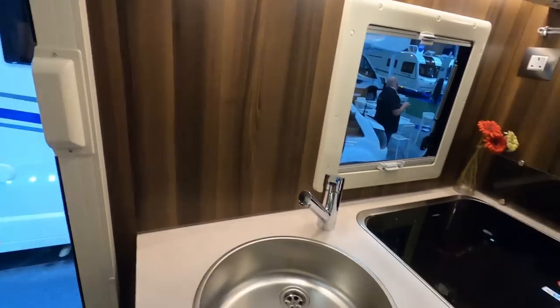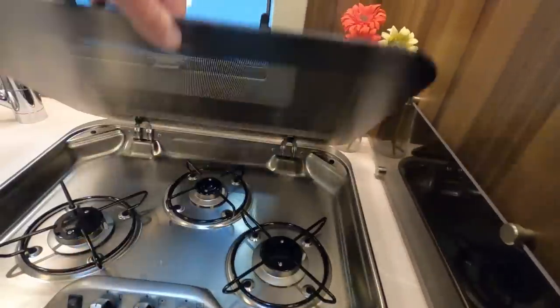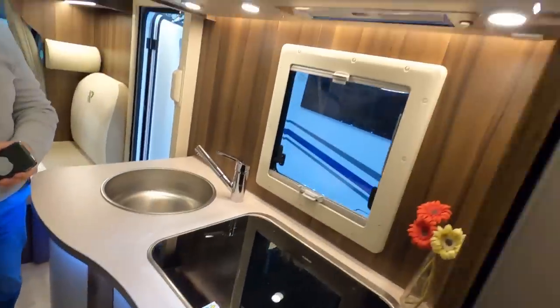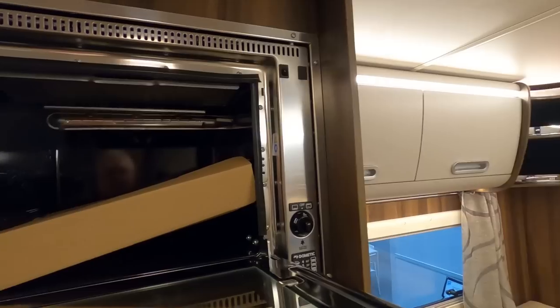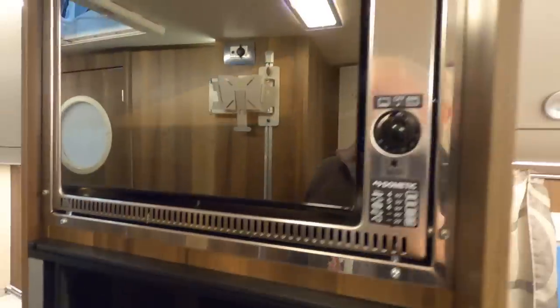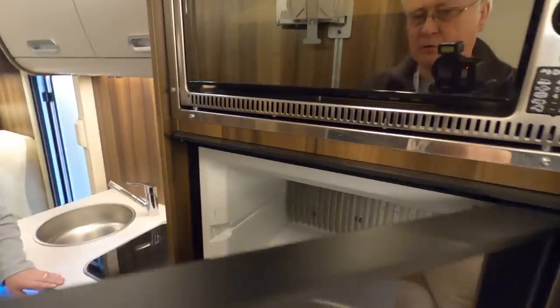What do you think of this kitchen? It's nice - quite long. Free gas burner. No oven in here? Oh, it's up there again - there's the oven, these little Dometic things. It's not way up in there, you can see in there. Double door.